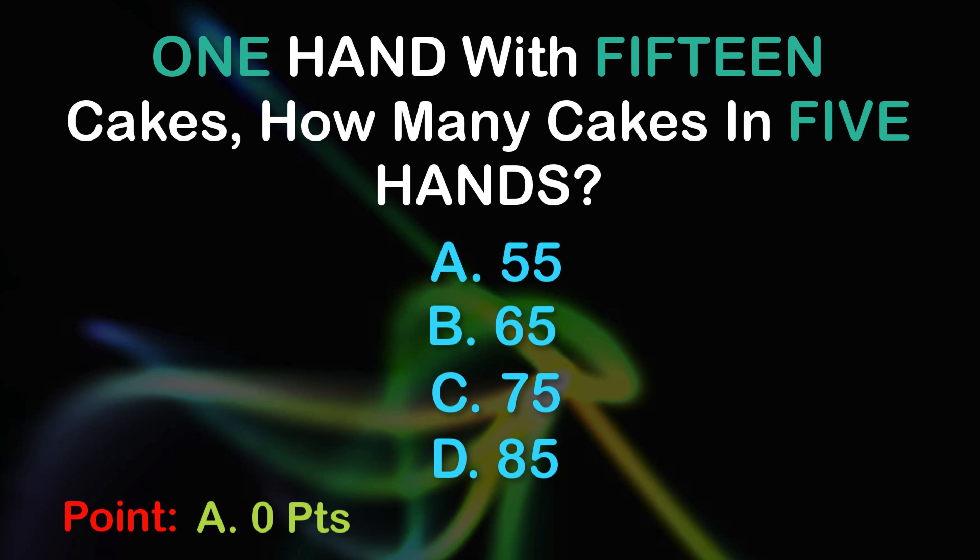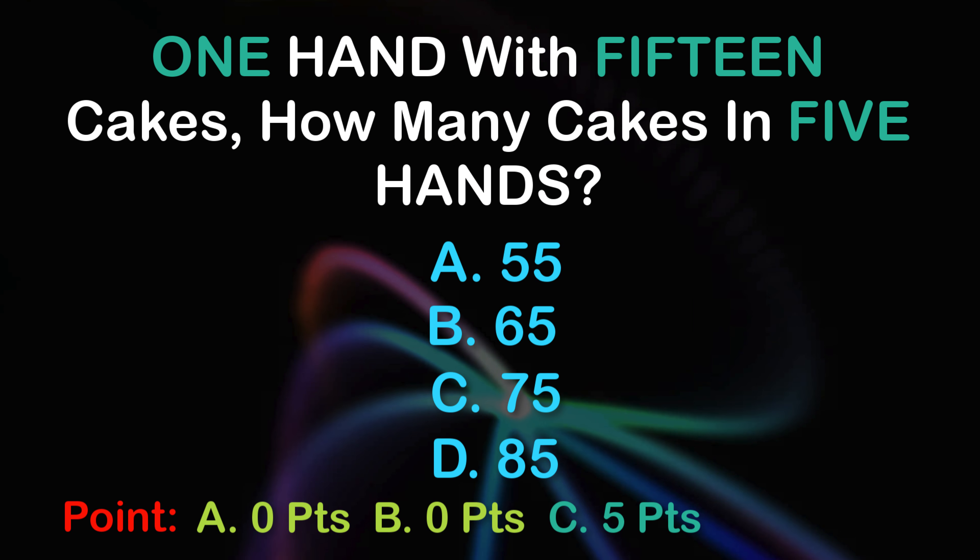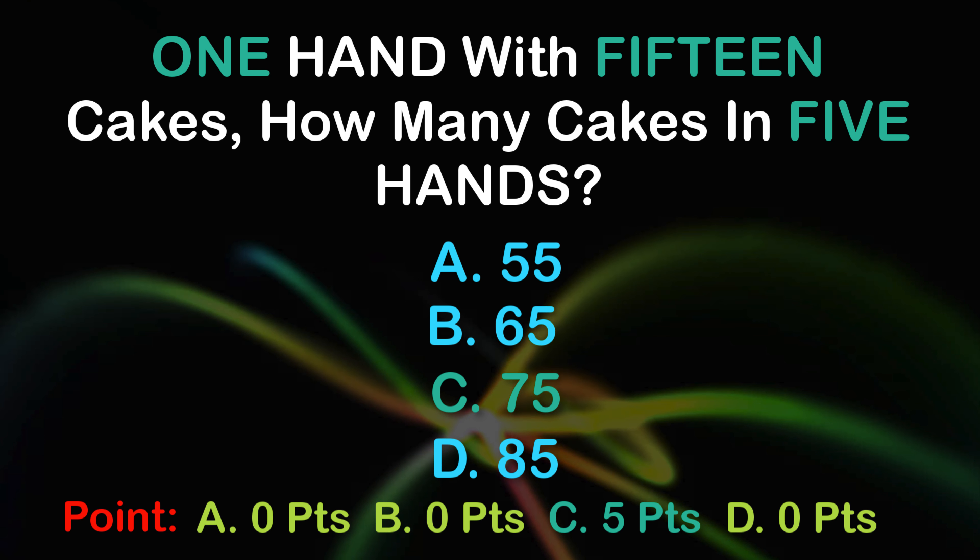Point. A: 0 points, B: 0 points, C: 5 points, D: 0 points.